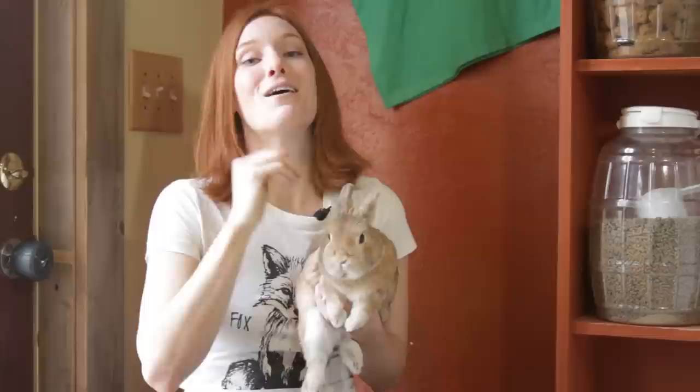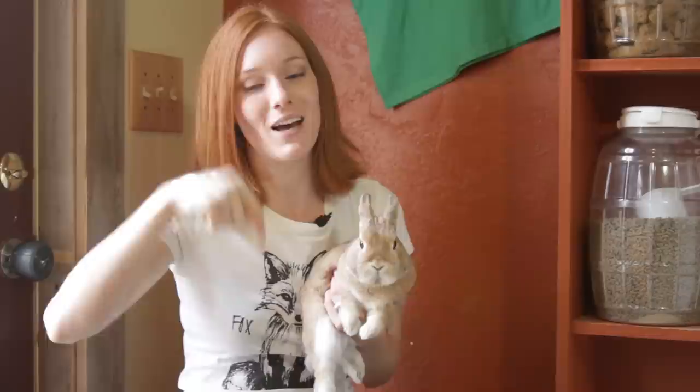Thanks for watching and learning all about rabbits — Cheeks says thank you too. Huge thank you to all of our supporters that make this content possible. You guys are improving the lives of animals just by knowing and sharing this information. If you have any questions, put them in the comment section below. You can find me on Twitter and Facebook throughout the week. See you next week! I'm Jessie and you're watching Animal Wonders Montana.